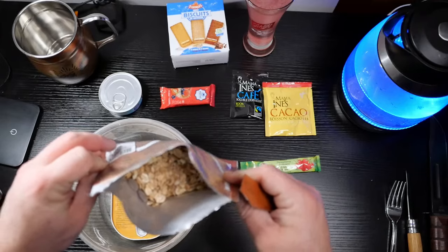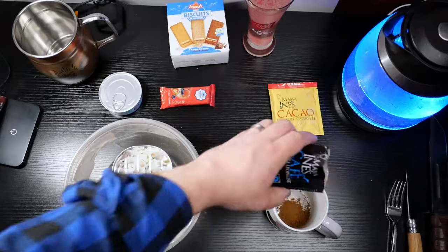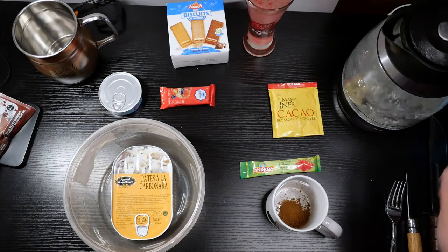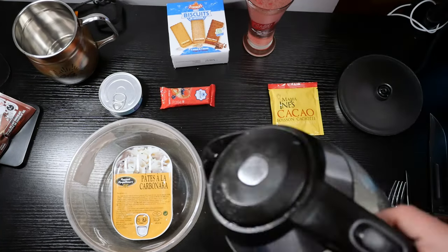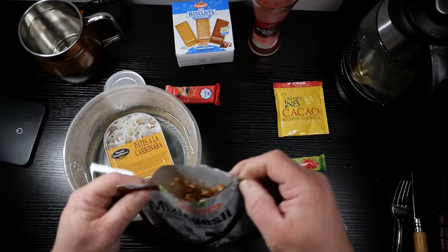Look at that — pieces of chocolate. It looks good. I can't wait to tear into this. She's a-boiling. Give that a few minutes to hydrate. Give the pasta carbonara a few minutes to heat up.